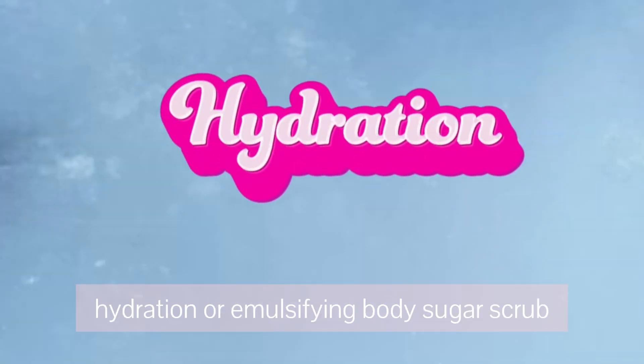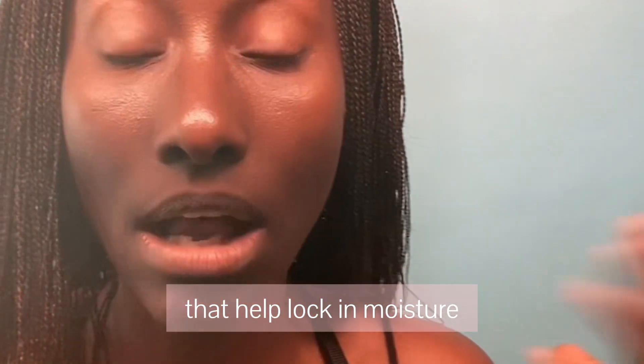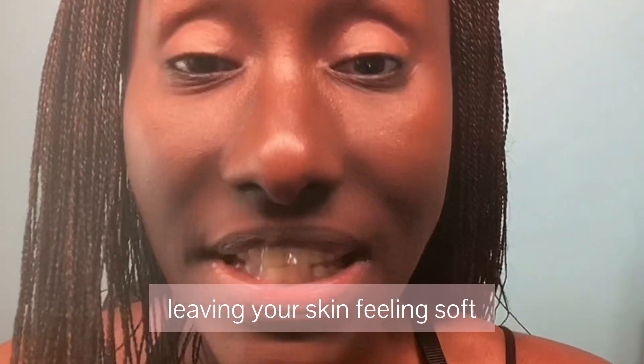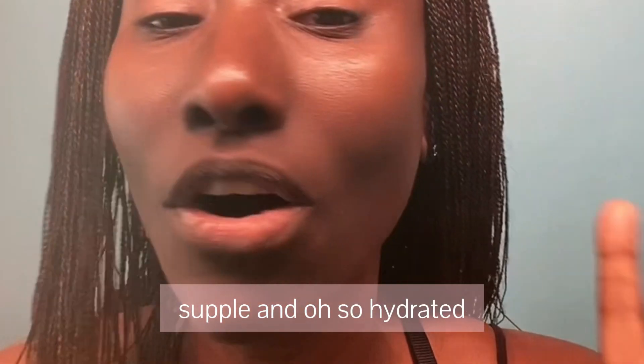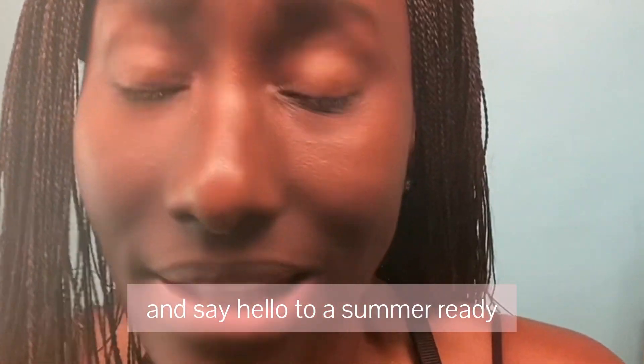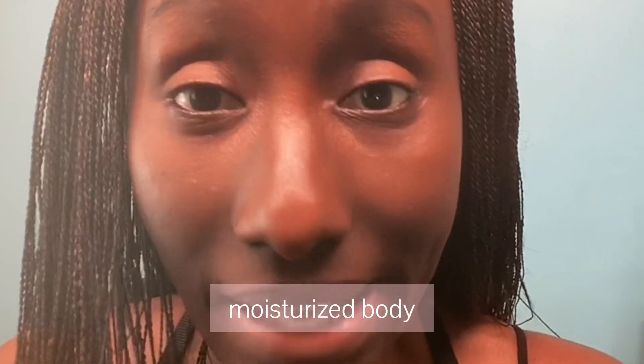Reason number three: hydration. Our emulsifying body sugar scrub is enriched with nourishing ingredients that help lock in moisture, leaving your skin feeling soft, supple, and oh so hydrated. Say goodbye to dry patches and say hello to a summer-ready moisturized body.